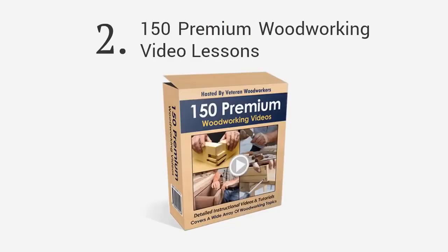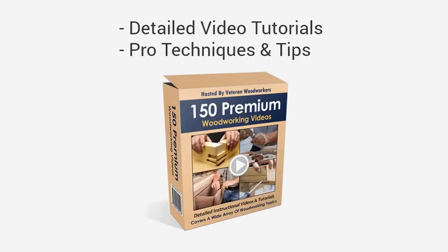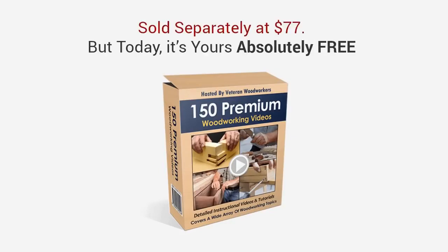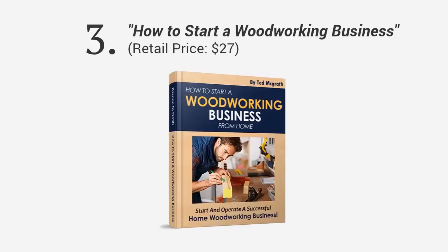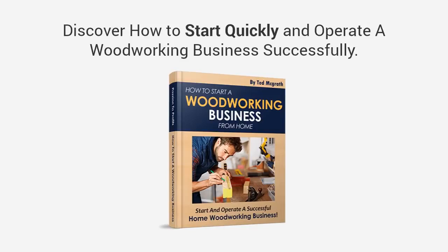Second, you'll get full access to over 150 premium woodworking video lessons, covering a wide selection of topics, all hosted by professional woodworkers. Get access to my extensive collection of detailed video tutorials and learn techniques and tips that the professionals use in their workshops. This will soon be sold separately with a price tag of $77, but today it's yours absolutely free. Third, you're going to get a book entitled 'How to Start a Woodworking Business' — a step-by-step guide on how to make money selling your custom woodwork from home. With this guide, you'll learn how to start quickly and operate successfully, and learn how to turn your passion into profits.